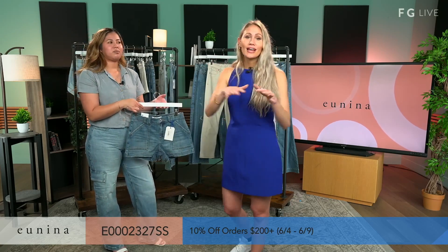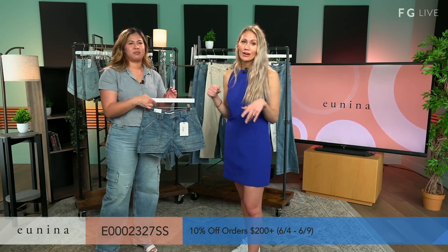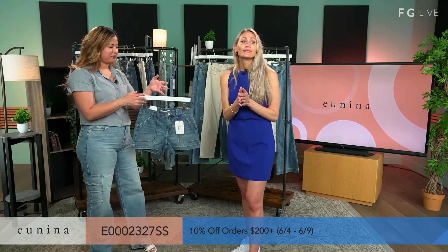Guys, if you are just jumping in — hello and welcome to Instagram and TikTok. We are live. This is Unina.